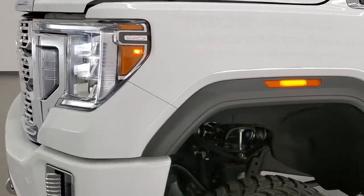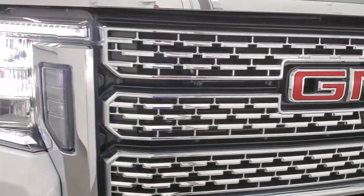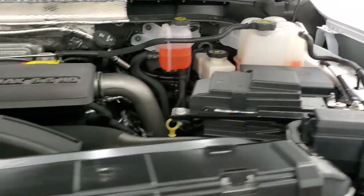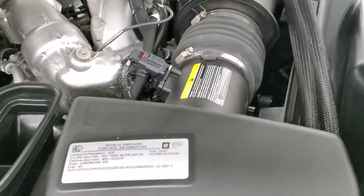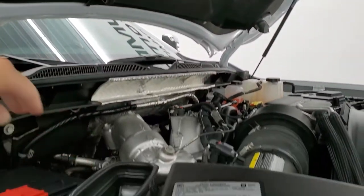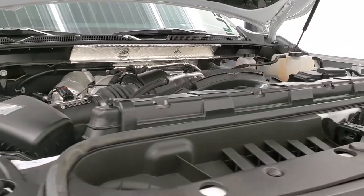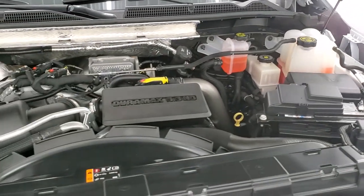We'll check out all those LED headlamps. Under the hood we have the 6.6 liter Duramax diesel — this is the L5P motor which pumps out 445 horsepower. There's your emission sticker and that is a true cowl induction hood — the air goes right down into the air cleaner from the hood. This truck has been fully safetied and inspected by our service shop, has a fresh oil and filter change, all fluids checked and topped off, and is 100% ready to go.